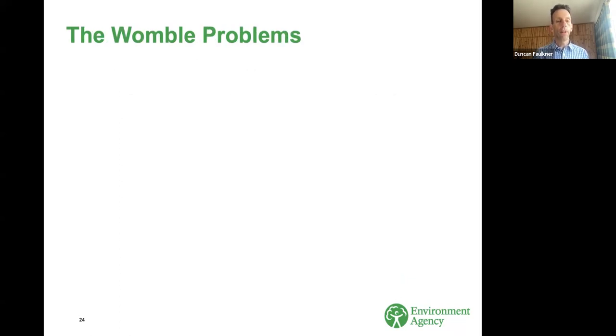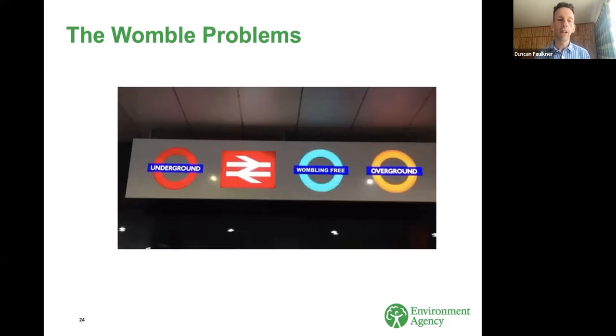Trying to sum up the issues with estimating floods on these catchments, we picked out five manifestations of the same set of problems: difficulty in determining the contributing area; changes in flow processes between small and large floods; ephemeral streams; annual maximum flows that aren't real floods; and long-lasting floods. We don't have time to go through all of those in great detail, but I'll talk through some of them.